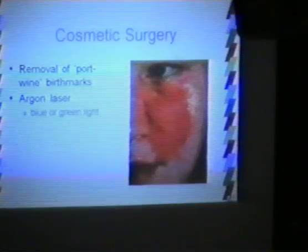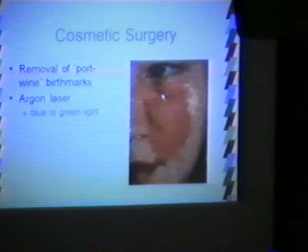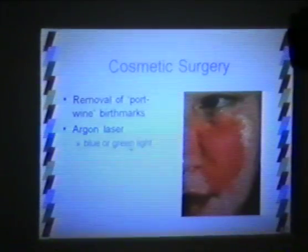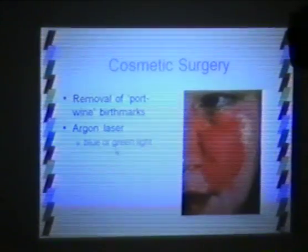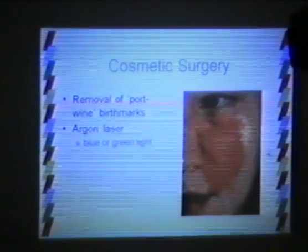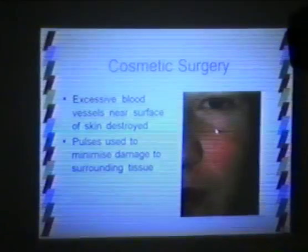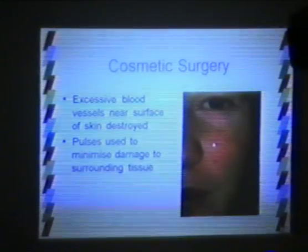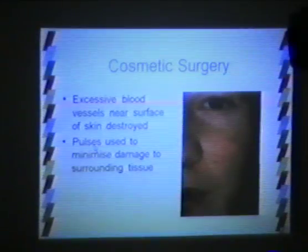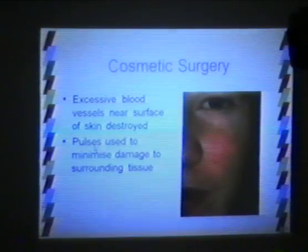There are a number of applications of lasers in cosmetic surgery. Birthmarks — known as port wine birthmarks — result from an excess of blood vessels under the skin. If an argon laser producing blue or green light is used in very short pulses on the affected region, it can destroy those excess blood vessels and the birthmark is removed. Short pulses are important because a continuous source would cause extensive heating of the surrounding region, leading to scarring of tissue you don't want damaged.